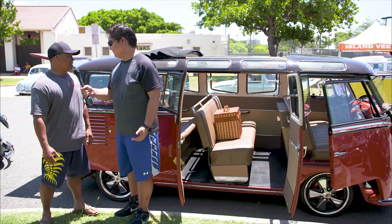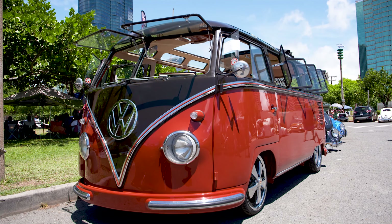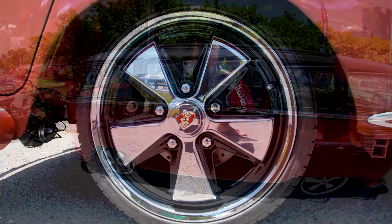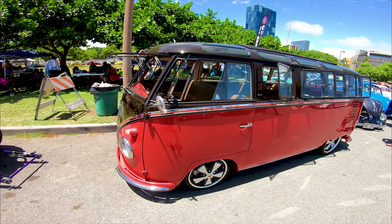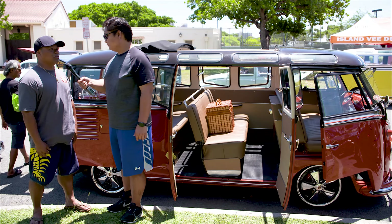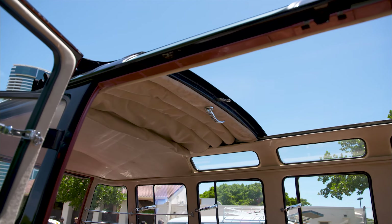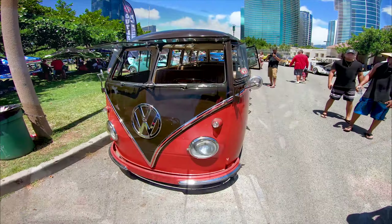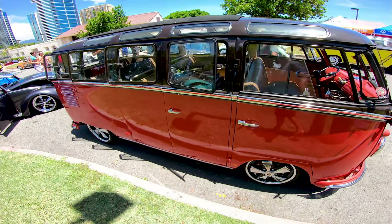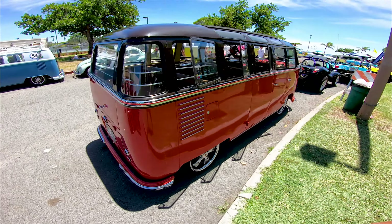Here with a legitimate 23-window bus, owner Ron explains it's a 1957 23-window. They lowered it, put in some narrow beams, and installed 17-inch wheels — four and a half inches in the front and 17 by six, about six and a half inches in the back. The plan is to install a Wagons West air ride system to get it about two to three inches off the ground.